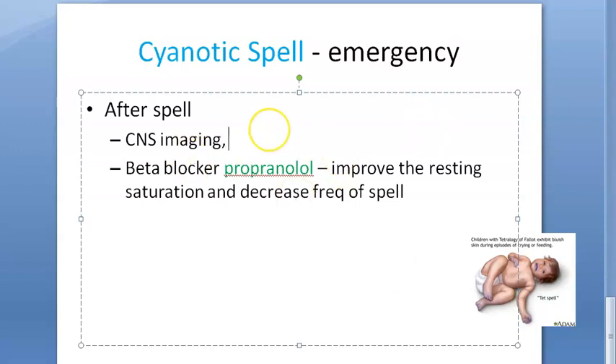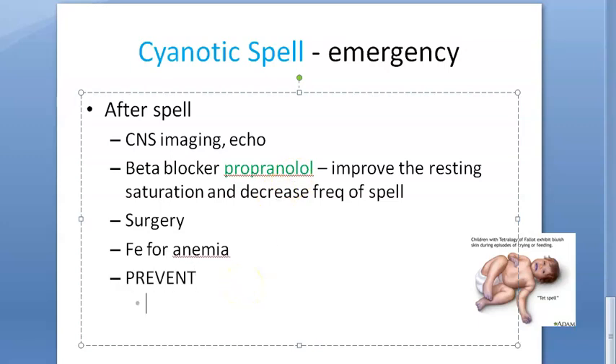On CNS imaging, also do an echocardiography for disease morphology, and plan corrective or palliative surgery. If the patient is anemic, give iron. For prevention, tell the patient to remove triggering and precipitating factors such as dehydration, fever, and pain, and encourage them to get the surgery done.